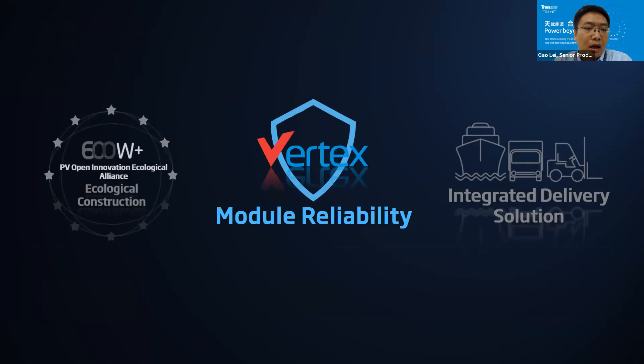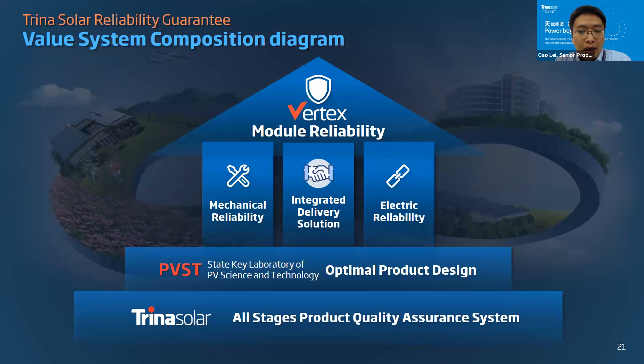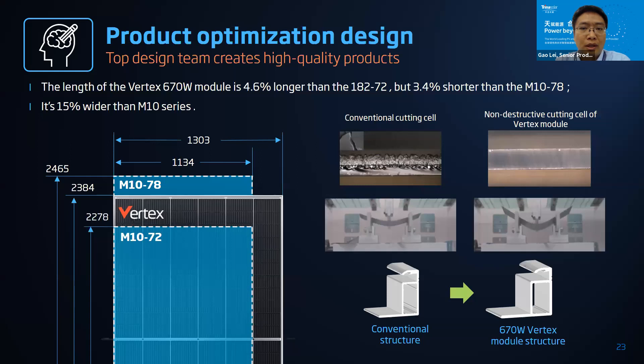That covers the 600-plus ecosystem progress. Now I will introduce our module reliability work. The Trina Solar reliability guarantee system is based on customer values. The foundation of this system is Trina's all-stage product insurance system, and we also rely on the China State Key Laboratory of PV Science and Technology, which provides optimized product design. Why is optimized design so important? If you throw a metal into water it will sink, but if you design it into a ship, the ship can sail across the ocean — that's how important design is.